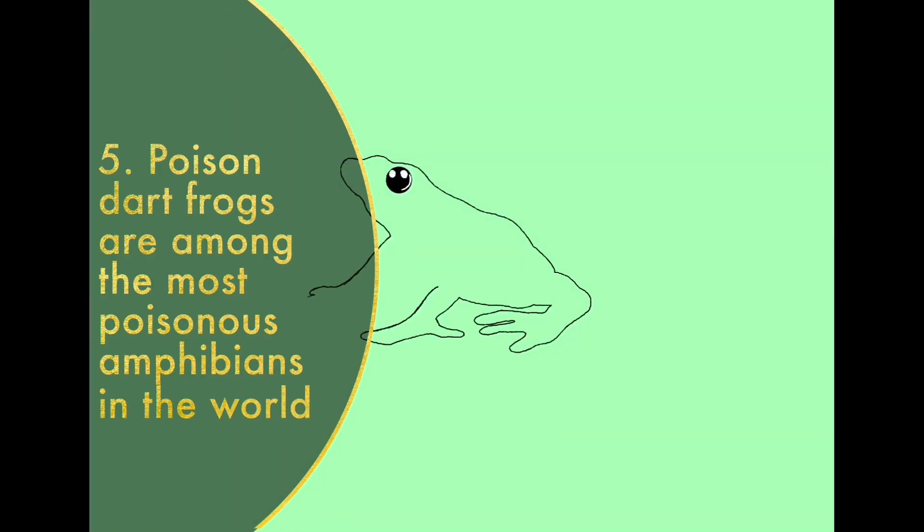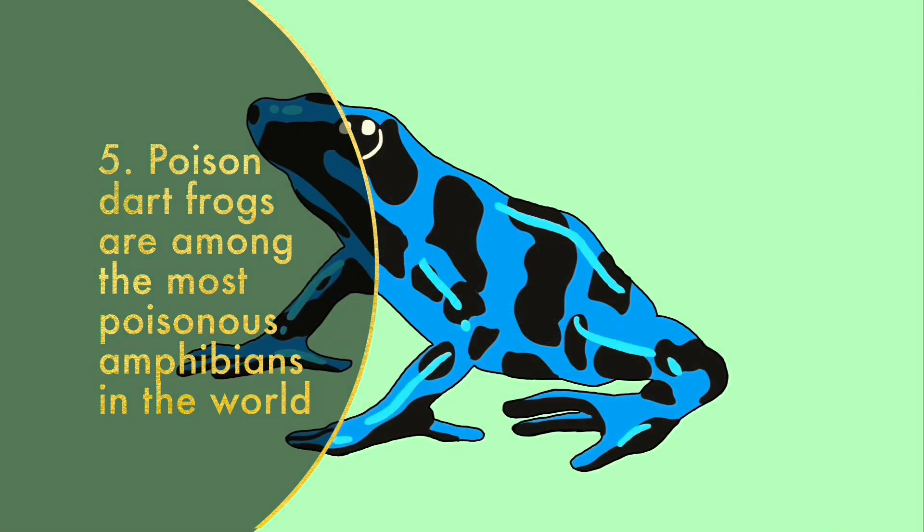Poison dart frogs are among the most poisonous amphibians in the world. The poison dart frogs are devilishly cute, but extreme caution is required — these tiny amphibians are dangerous, with the poison dart frogs of South America being one of the most poisonous animals in the world!